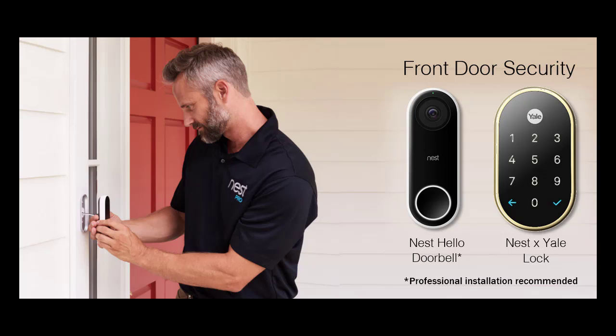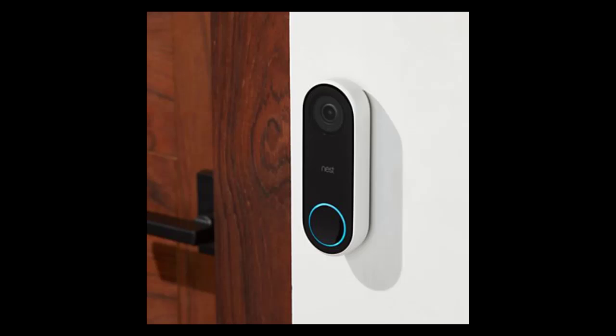Does Nest Hello record audio? Having the microphone enabled lets you listen to audio while viewing the live feed, but having audio recordings enabled allows the Nest Hello to record audio along with video whenever it's capturing something. With it disabled, the Hello only records video.